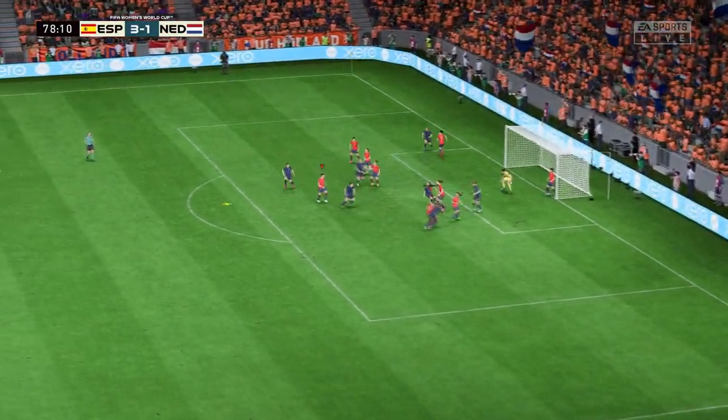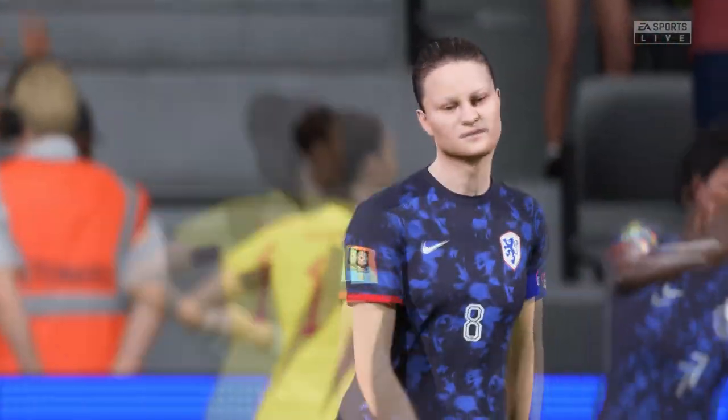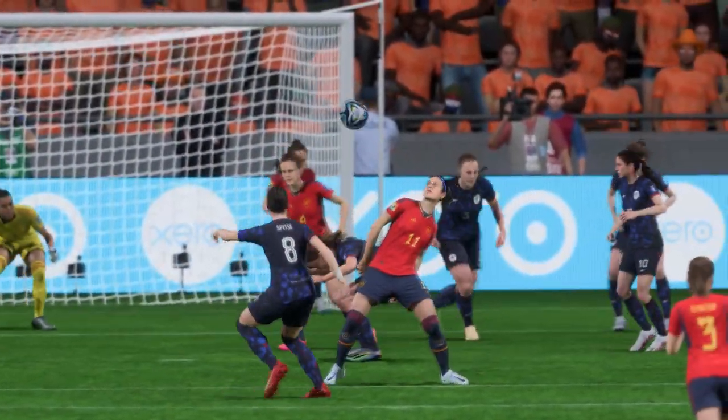Trying to pick out a team-mate. Her volley was close — a high degree of difficulty. It's a fantastic effort, difficult technique, but she's caught it well. Very unfortunate.